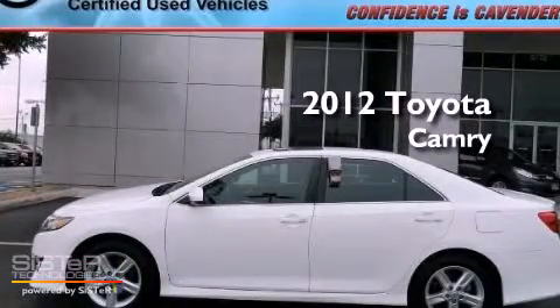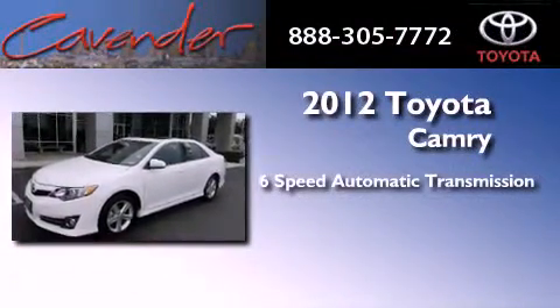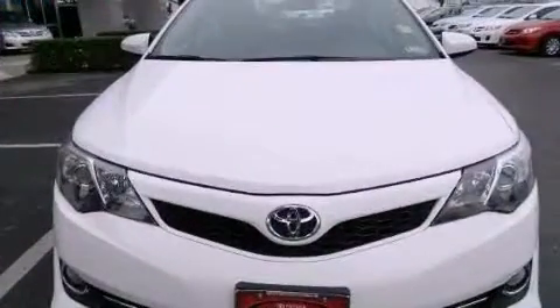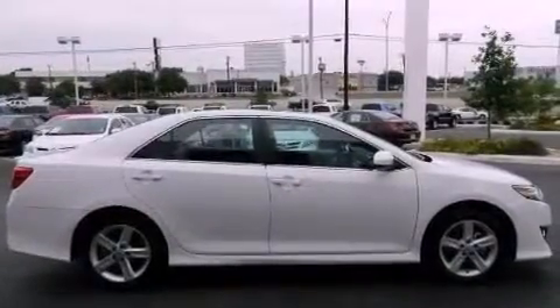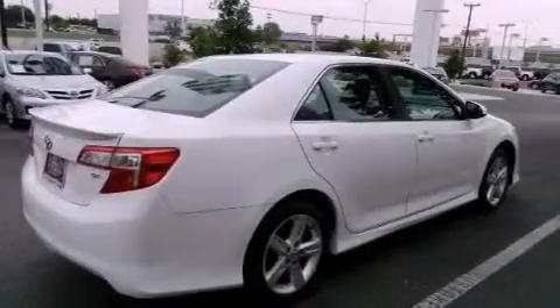This is a certified pre-owned 2012 Toyota Camry. This vehicle has seating for five adults and an in-line four-cylinder engine. Its top features include traction control and stability control systems, an iPod-ready stereo system so you can take your music with you, aluminum wheels, and a tire pressure monitoring system.